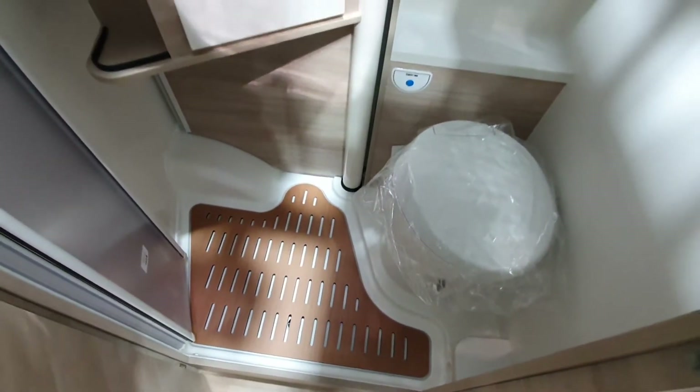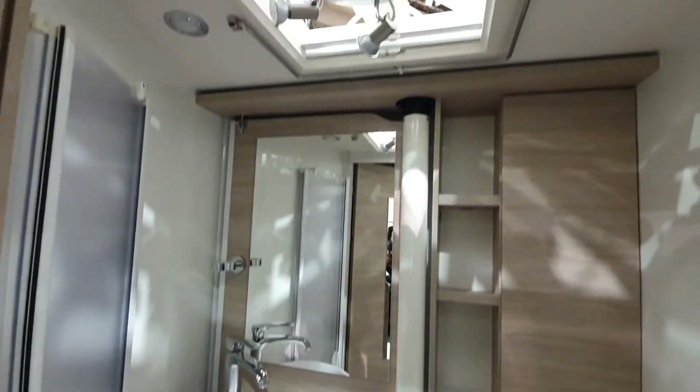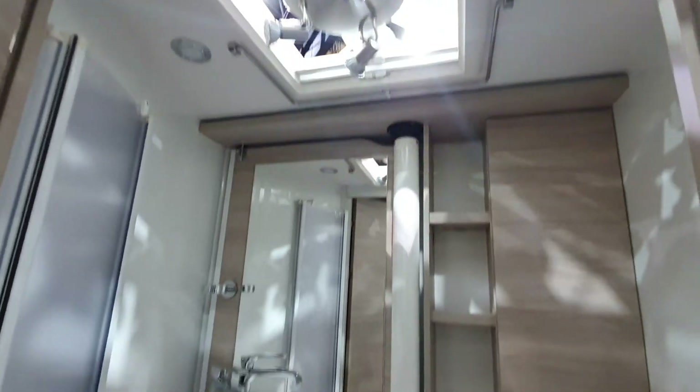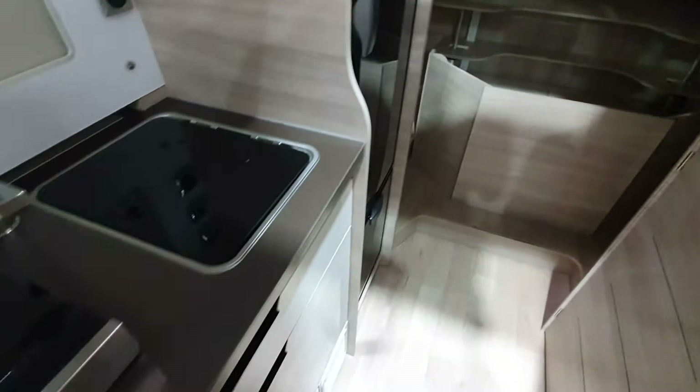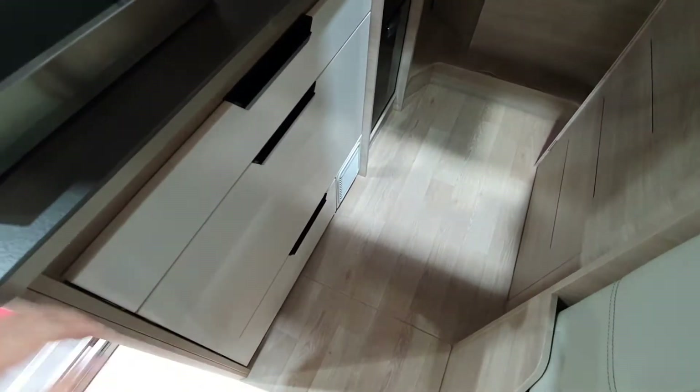I do urge you to see the video in more depth and not to rely on my memory. I did try to turn the lights on but they haven't been connected yet, so we'll come back a bit later when they are. Big wide drawers here.